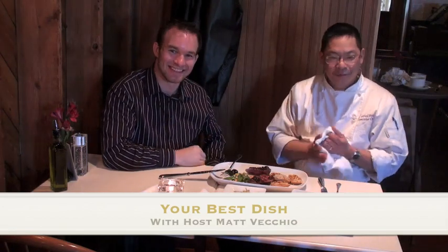Alright, Patrick, this has been Your Best Dish. I've been your host, Matt Vecchio. Thanks for having us today. Matt, thank you very much. Great job. Thank you. See you next week.